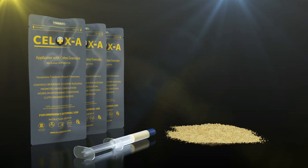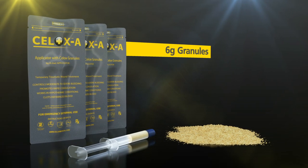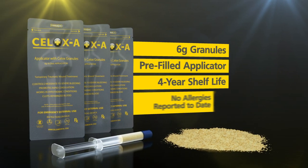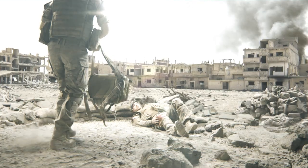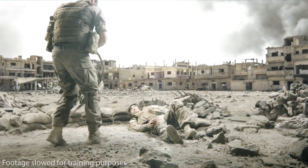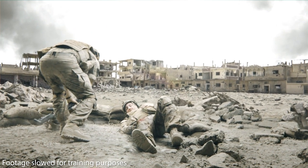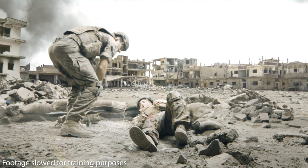CELOX-A is presented in 6-gram granules in a pre-filled applicator that has a 4-year shelf life and no allergies reported to date. The following training video is a guide to using CELOX-A to plunge granules into a wound according to the product indications and packaging instructions.